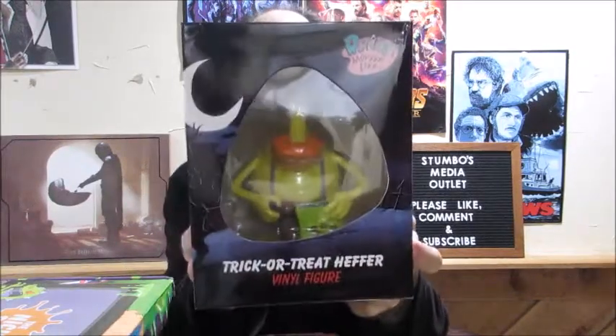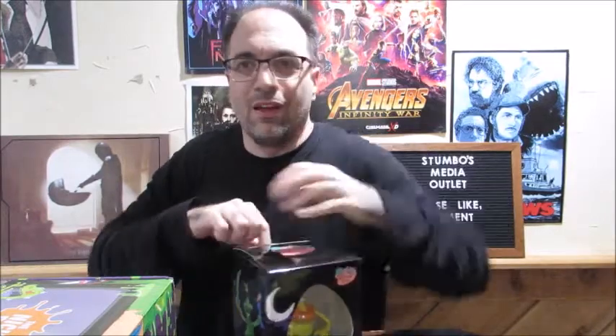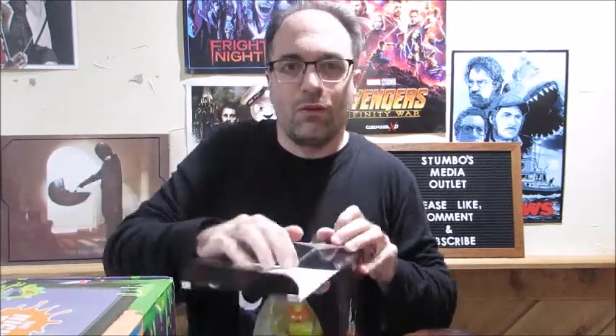The other thing I got is their vinyl figure — Trick or Treat Heifer. Love me some Rocko's Modern Life — my all-time favorite Nicktoon. That show was ahead of its time. I really think so. All the humor on there was very grown up for someone who was 9 or 10 years old like I was watching that show, but I always loved Rocko.